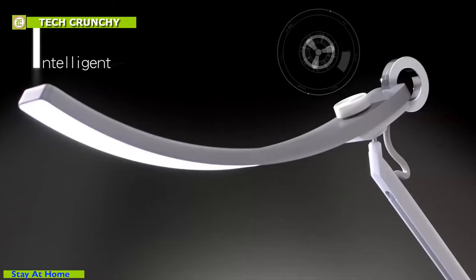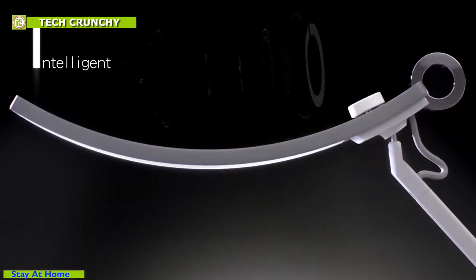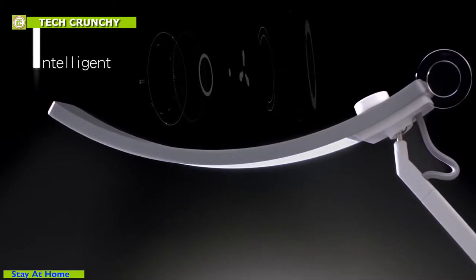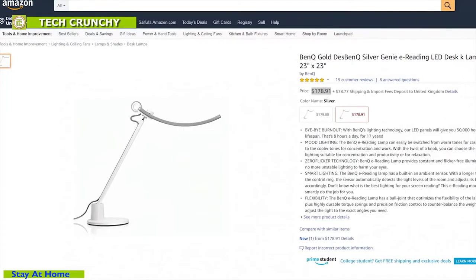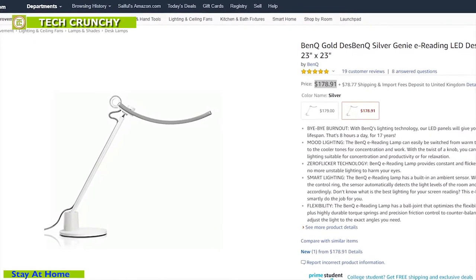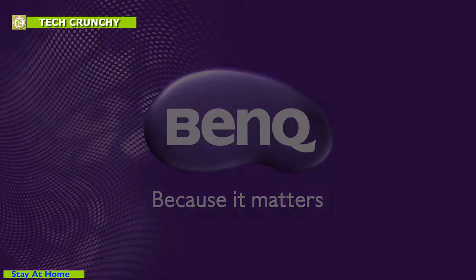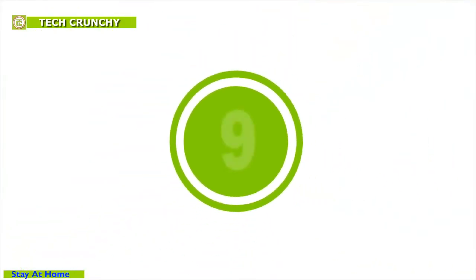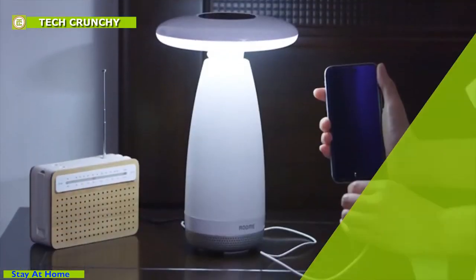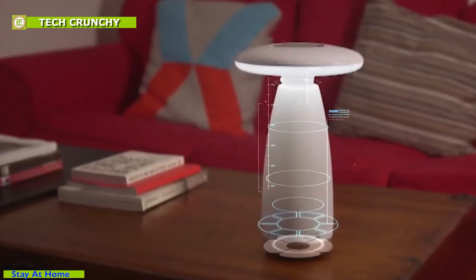It has an intelligent ambient light sensor that can detect your lighting condition and illuminate proper lighting, which can be activated with a simple touch. You can find BenQ at around $180 on Amazon.